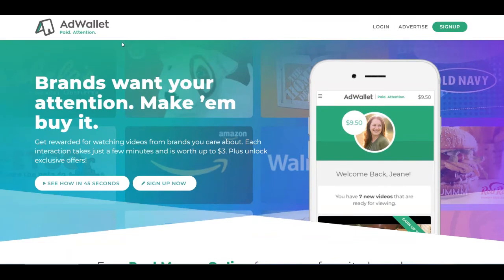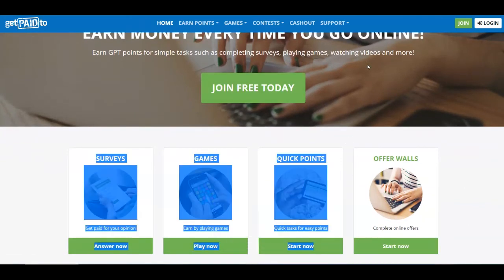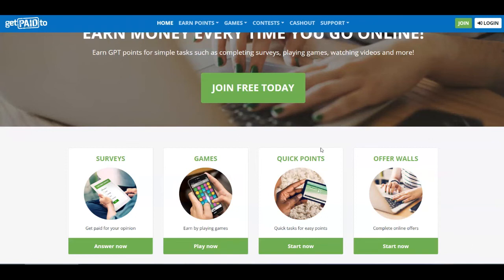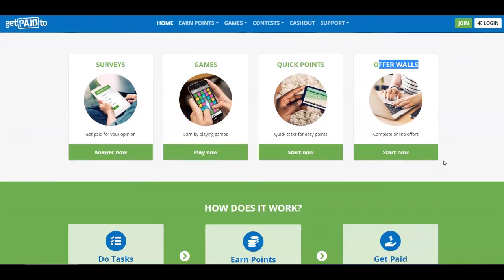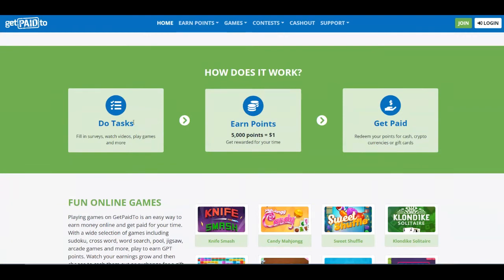The next platform for today is called GetPaid2 and it's over at getpaid2.com. You can earn money every time you go online by earning GPT points for simple tasks, which include completing surveys, playing games, watching videos, and completing offer walls. Once you do those tasks, you earn points, and 5,000 points equal $1. You can then redeem your points for cash, cryptocurrencies, and gift cards.